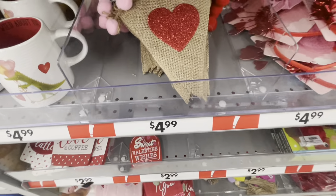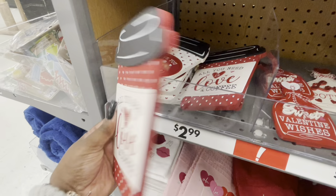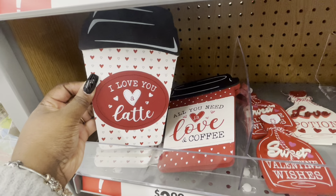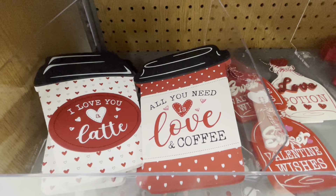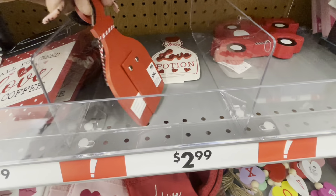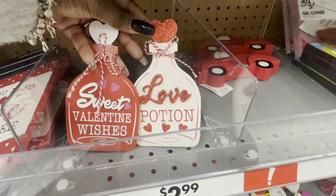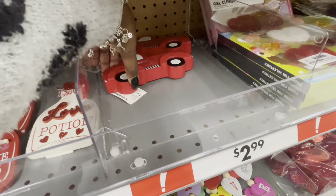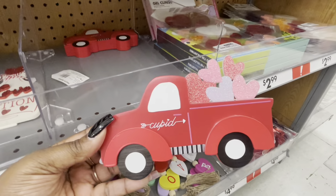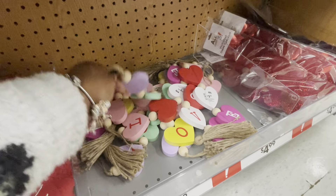Some cups: 'all you need is love and coffee' — $3. So it's 'all you need is love and coffee' and 'love you a latte.' 'Sweet valentine wishes' — these are $0.99, these are real cute together. And then there's 'love potion.' They have the little stands at the back — $3 for this one. Cupid little 3D truck, and these were here last year — $2.99.